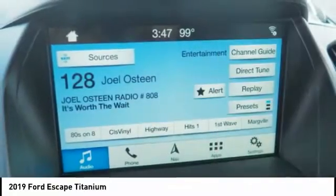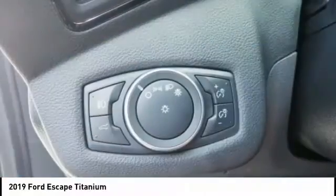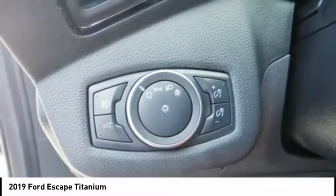Traction control, stability control, roll stability control, auxiliary transmission fluid cooler, fog lights.